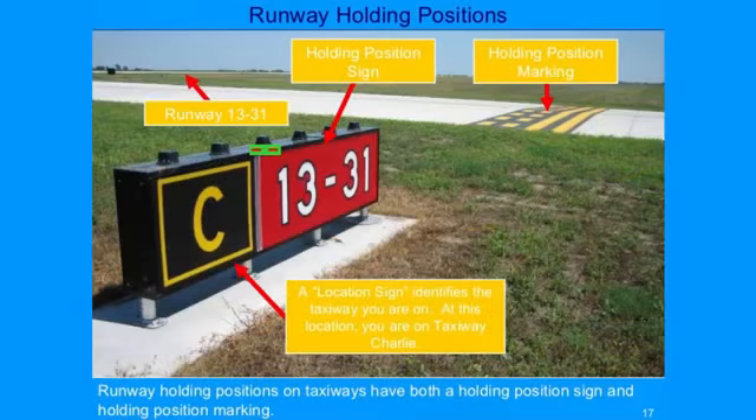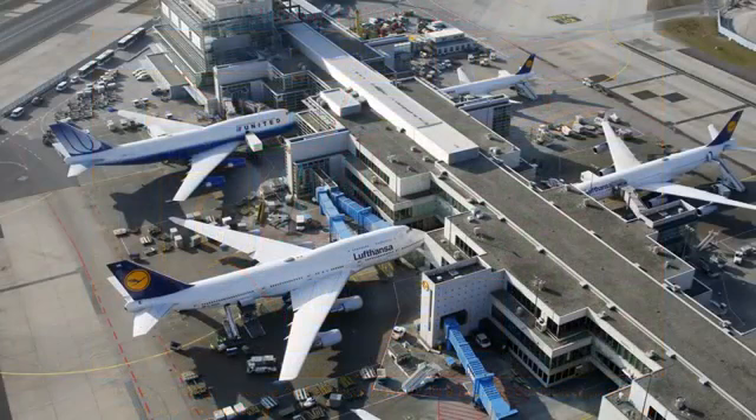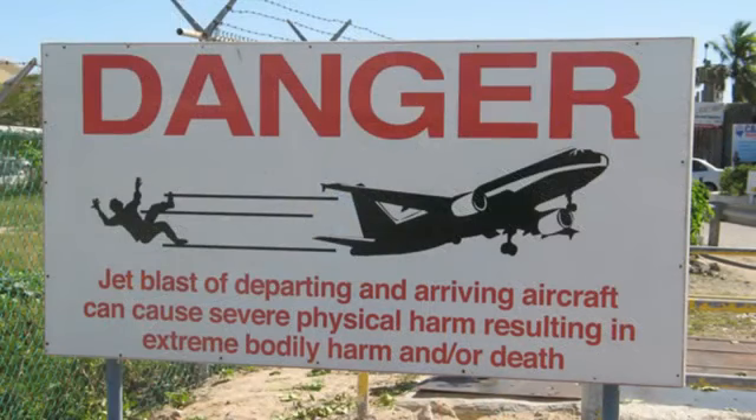The area can be identified by a painted yellow hold line next to a holding position sign with a red background and white characters. Aprons, also known as ramps, are the areas where aircraft park, load, and unload. If your work requires you to drive on an apron, exercise caution and maintain a safe distance from the aircraft. If an aircraft were to start its engine in close proximity to your vehicle, your vehicle could be damaged or you could be injured from a hazard known as jet blast. Be aware of a rotating red beacon on an aircraft's tail or underside, which indicates the aircraft's engine is about to start.